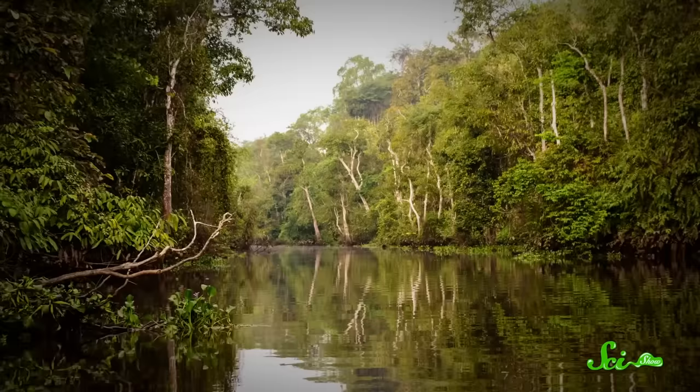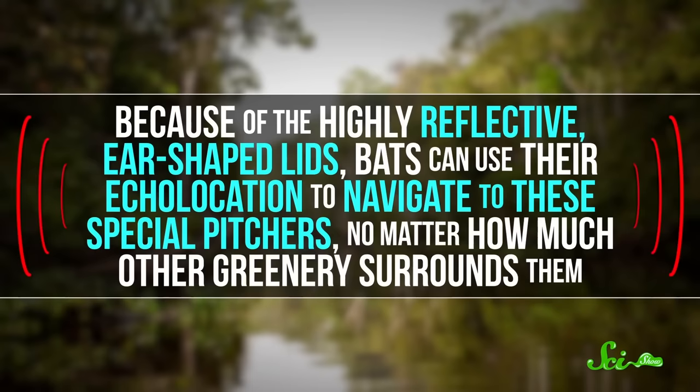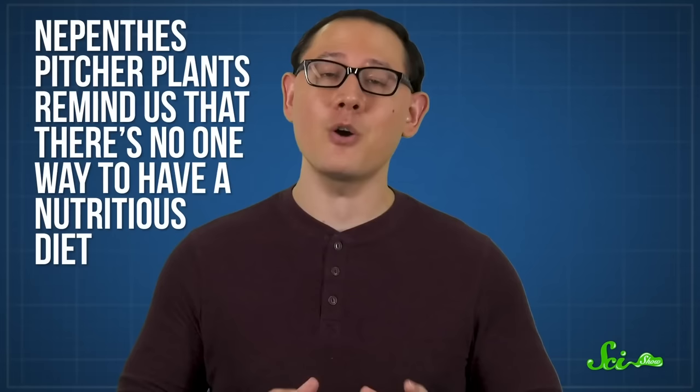So they're quite the cozy place to roost. And Nepenthes hemsleyana, in turn, receives the guano the bats release as they sleep. This mutualistic relationship explains that ear-like lid shape — in the Borneo swamp forest, bats can use their echolocation to navigate to these special pitchers no matter how much other greenery surrounds them. Whether we're talking about their partnerships with bats, ants, or tree shrews, Nepenthes pitcher plants remind us that there's no one way to have a nutritious diet. And one organism's waste can always be another one's treasure.